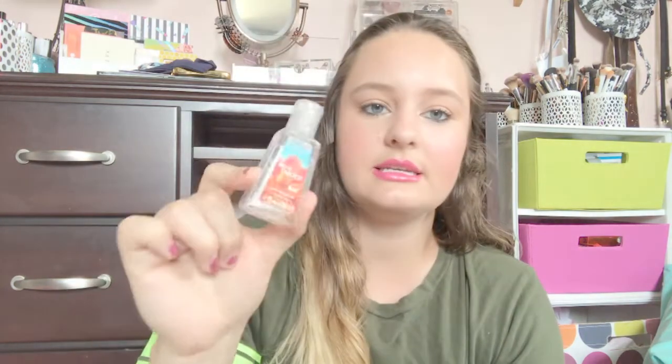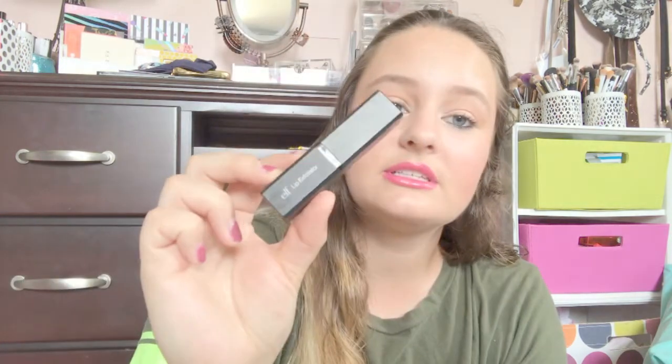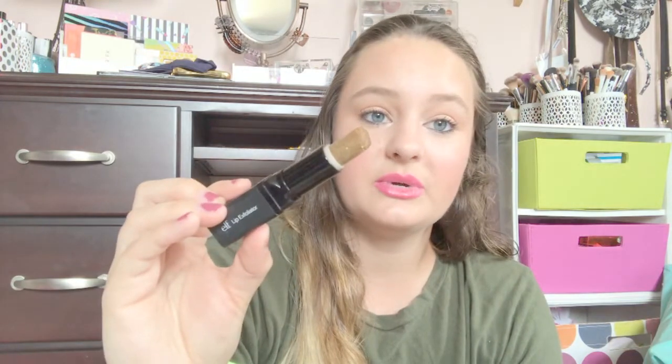Two more things before the project pan stuff. I finished a hand sanitizer — this is the pocket pack from Bath & Body Works in Island Nectar, one of my favorite scents. I always need hand sanitizer especially for my job. Next, this is more of a declutter — it's my ELF lip exfoliator, the old one since they're now green. I never really exfoliate my lips; every time I do it makes them worse, so I'm just throwing this away.